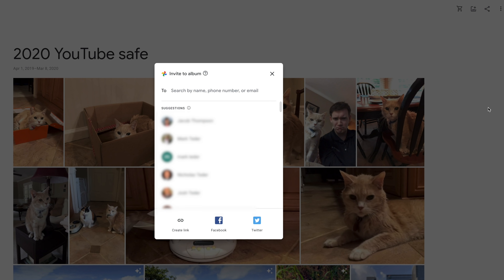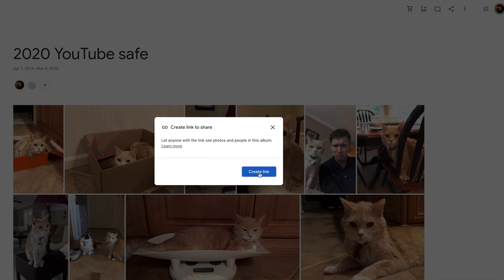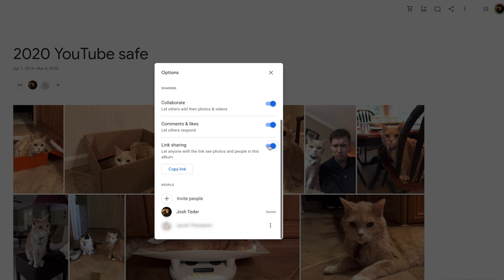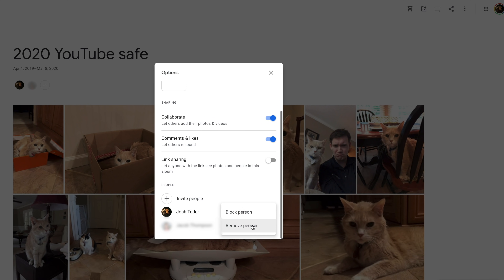Another thing that was added is new sharing controls and albums. When you share an album, the default option is to share with a specific person via their Google account, giving you more control over who's added to the album. You still have the option to share albums via a link and can turn link sharing on or off at any time. You can also remove someone from an album, which will remove the photos and videos they added to it.